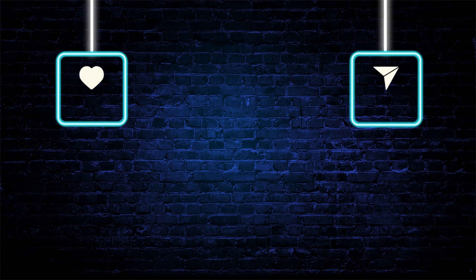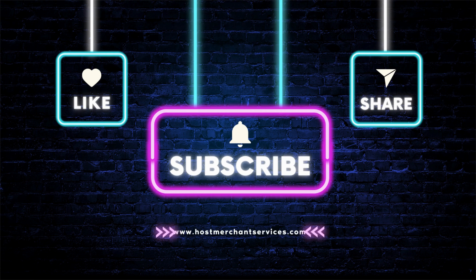Thank you for watching the video. Let us know your thoughts in the comments section. Please like and share our video, and if you haven't subscribed yet, please subscribe to our channel.